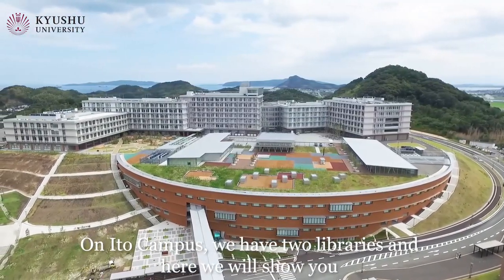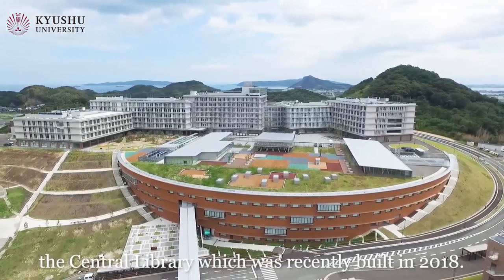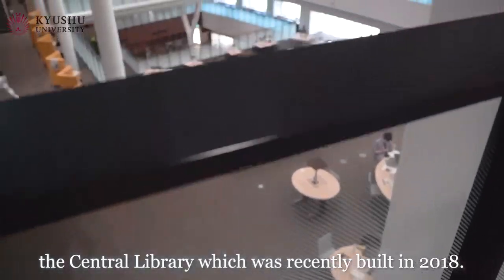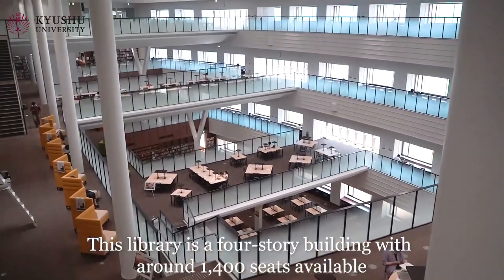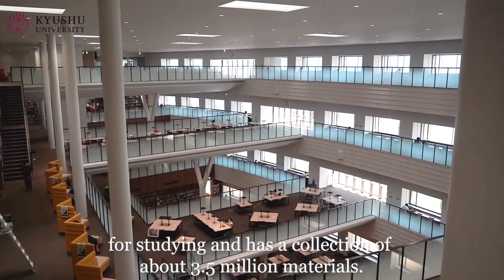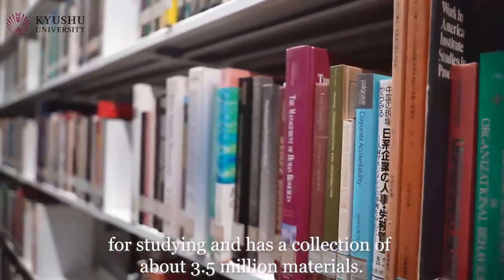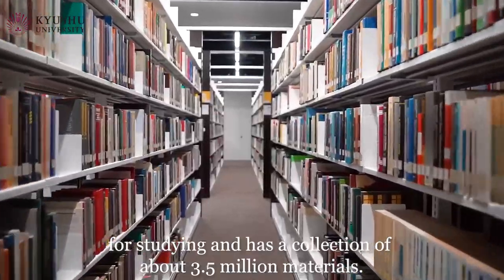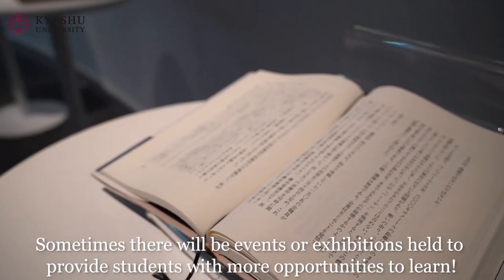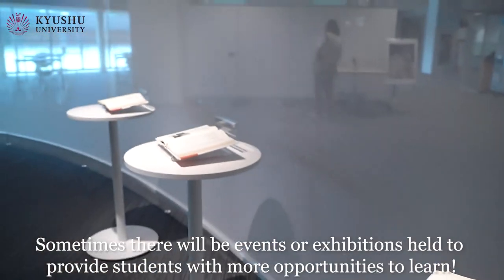On Ito campus, we have two libraries, and here we will show you the central library which was recently built in 2018. This library is a four-story building with around 1,400 seats available for studying and has a collection of about 3.5 million materials. Sometimes there will be events or exhibitions held to provide students with more opportunities to learn.